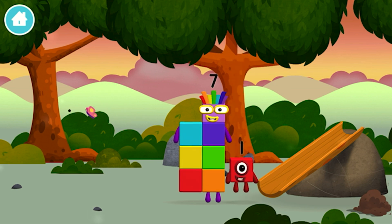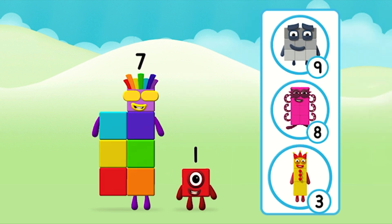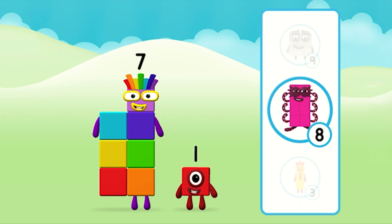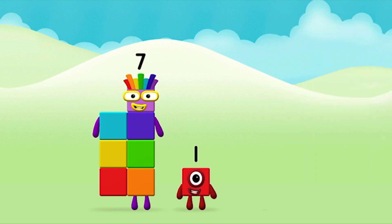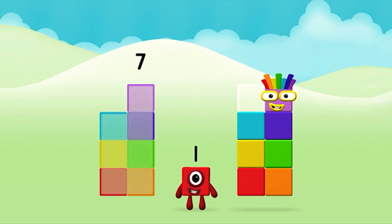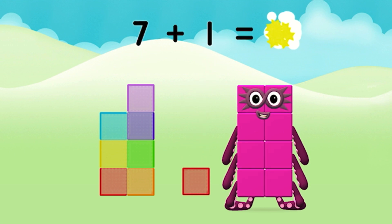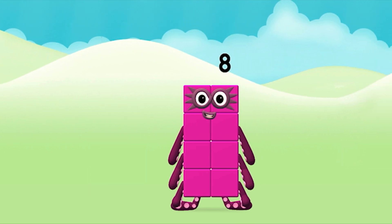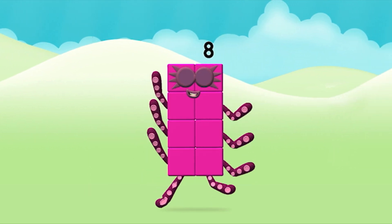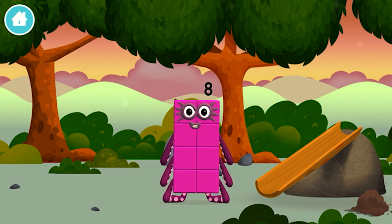You've found a number block! Which number block do you think adding these together will equal? That's right! Add the number blocks together! Eight! You made a new number block! I am eight!